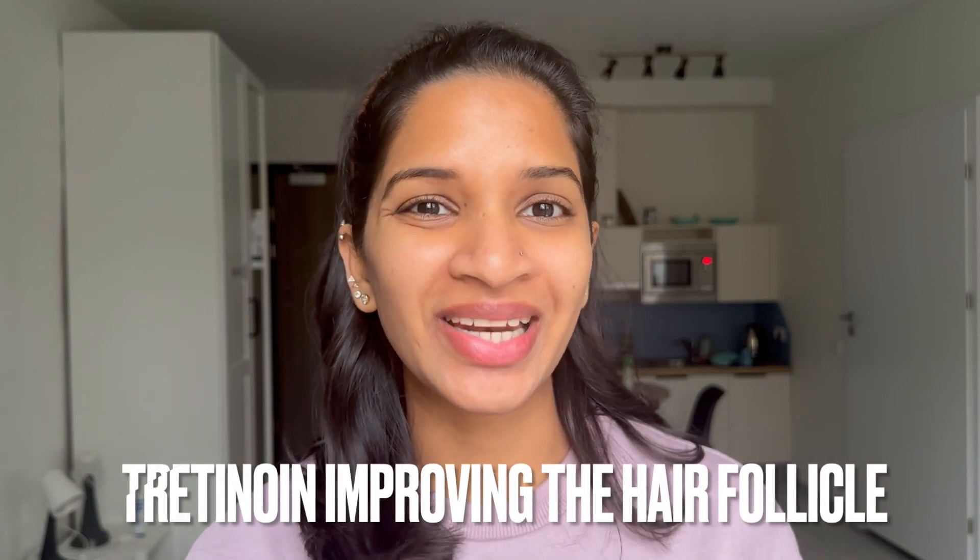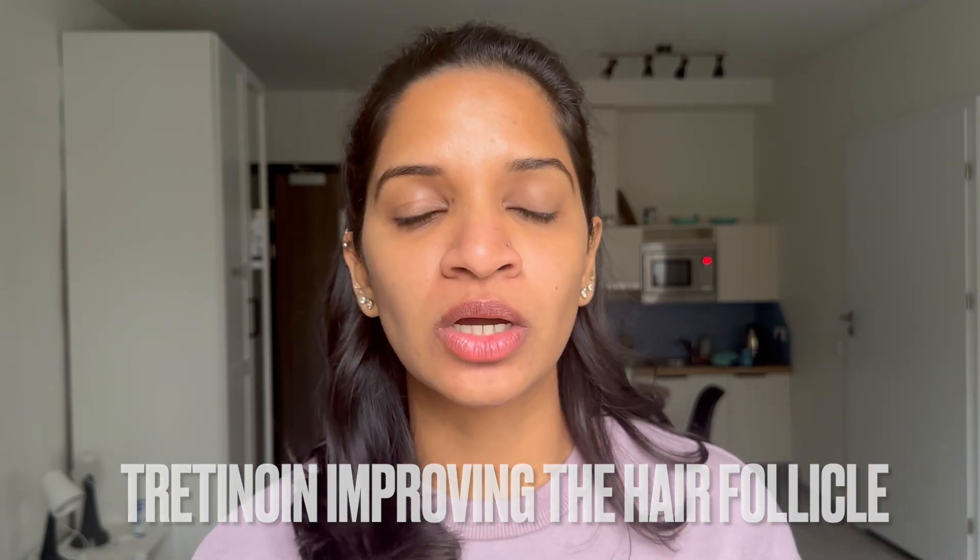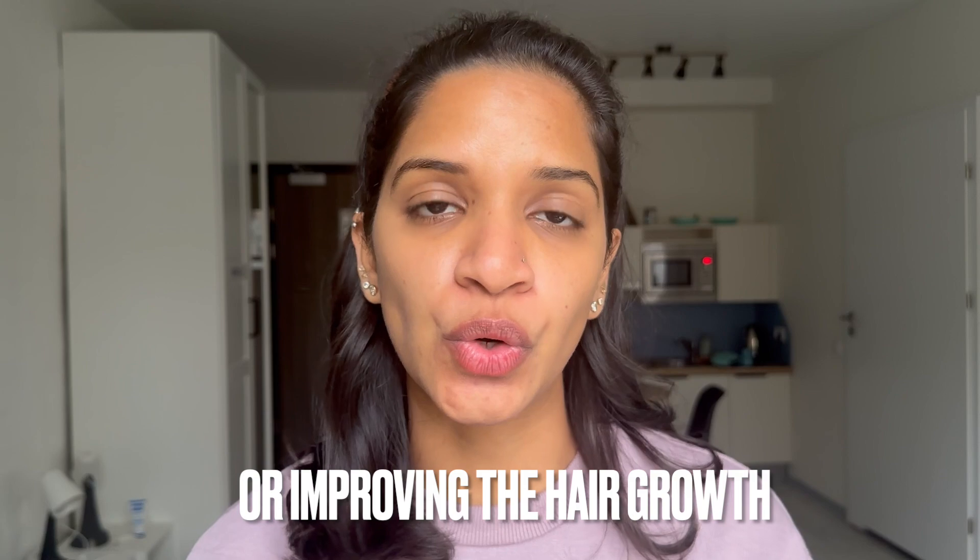Hello everyone, welcome to my channel. Today in this video we are going to be talking about tretinoin improving the hair follicle or improving hair growth in detail. Stick to the very end because I'm going to be disclosing all the research that has been done on tretinoin. In the description below I have mentioned all the links for the research if you are interested.